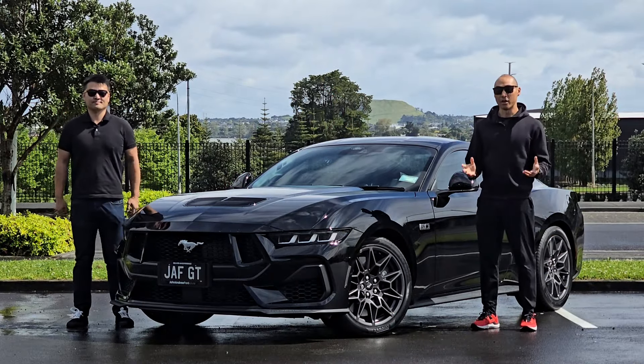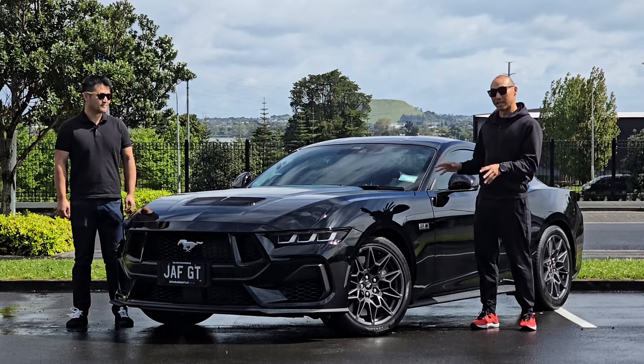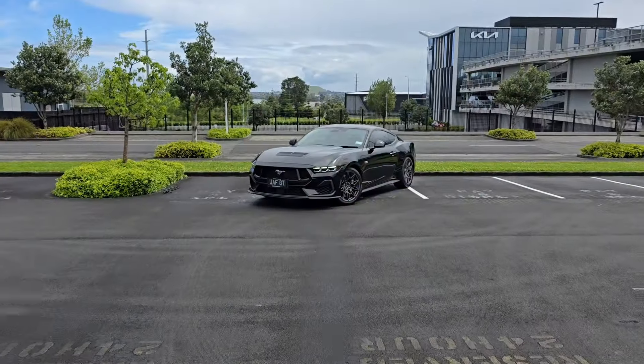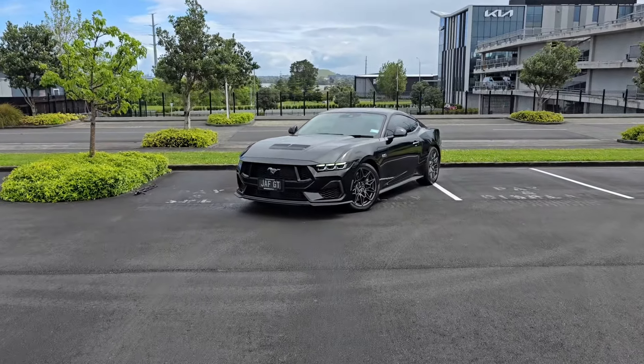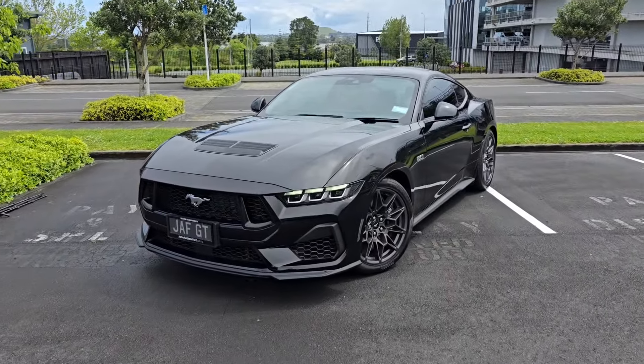Hi everyone, welcome to another video of Sunday Morning Drives. Today we have the Ford Mustang GT. This has a five litre V8 engine in it. It's a very amazing looking car, and this is the new generation of the Mustang.